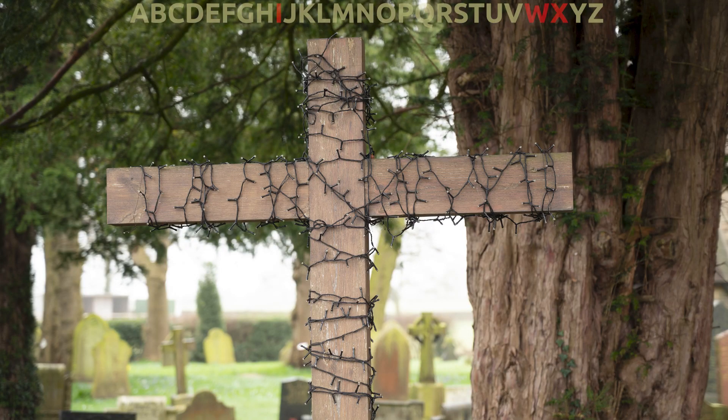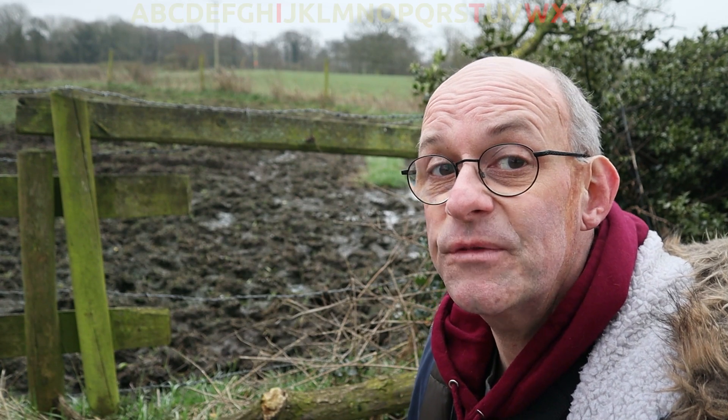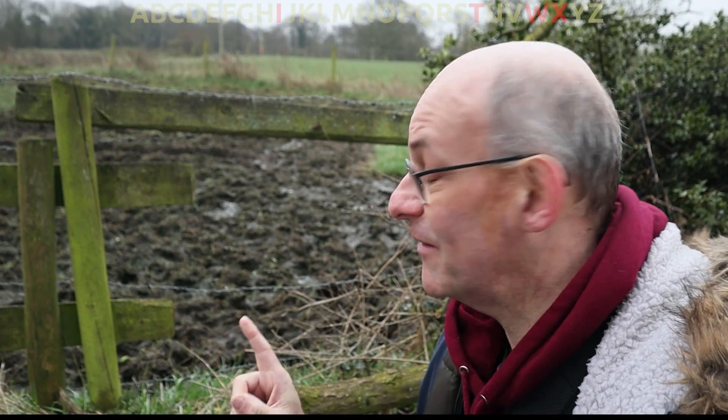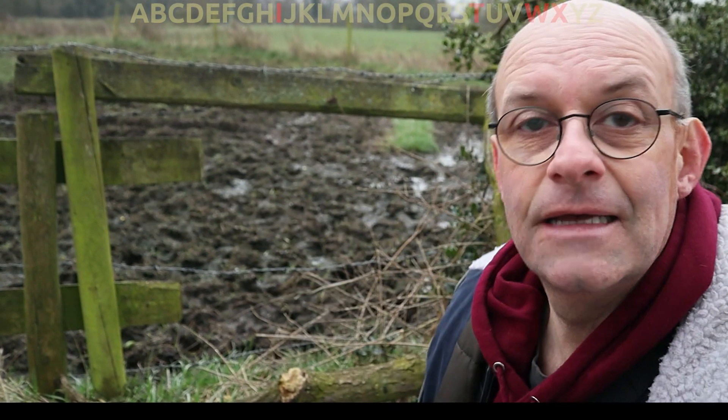I didn't realise how difficult this would be when I started this morning — it's really pushing me to look very carefully to try and find images that match a letter. I'm not finding it easy at all. I'm having to look so hard to try and find shapes that resemble letters. I found the end of this fence post here and I'm calling that an F.